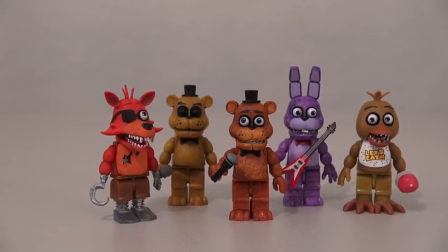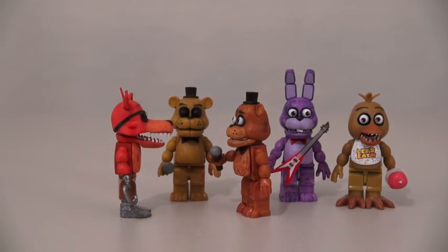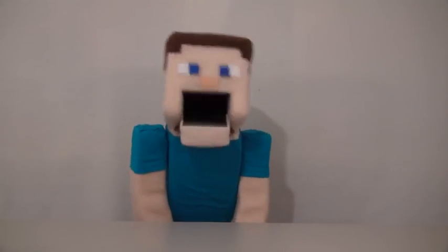Well, there they are! The Five Nights at Freddy's Construction Toys! Hey, is it true you stole the DeLorean? Sure is, and we wrecked it too! Was that the Ghostbusters vehicle? I think so! Let's steal it! Whoa! Watch out, Ghostbusters!